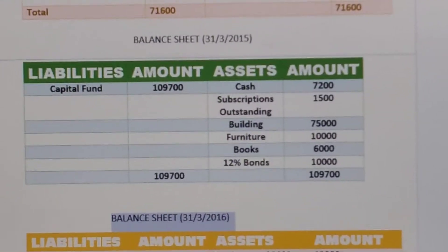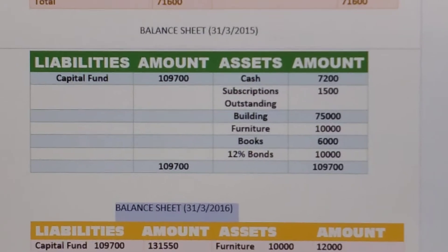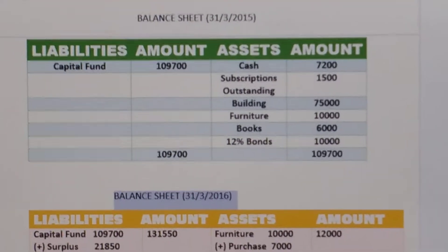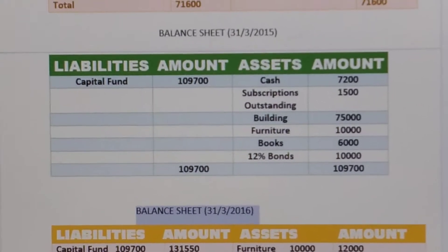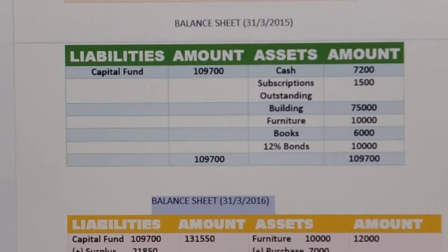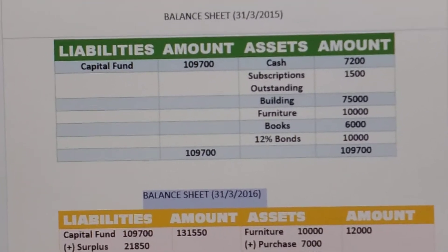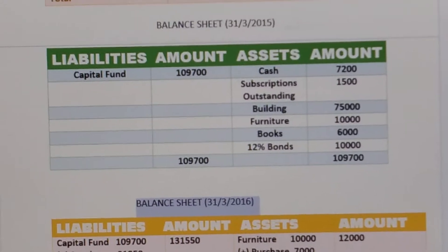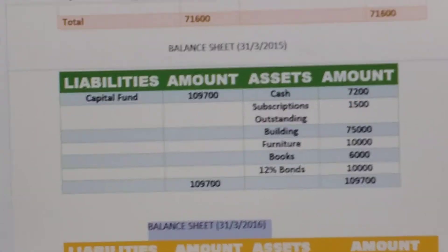Om Namah Shivaya children. This is the continuation of the previous sum. In last class we have done half portion of question number 30. We have done income and expenditure account, and in today's class we will prepare opening and closing balance sheet of Nataraj Literary Society. So you can see here the opening balance sheet.